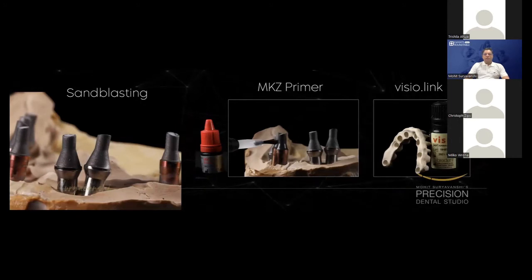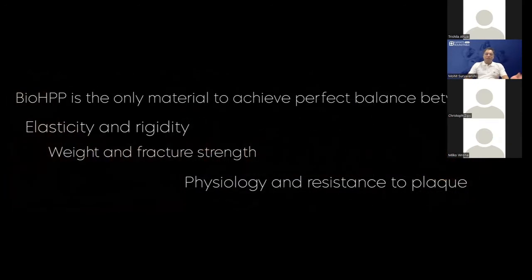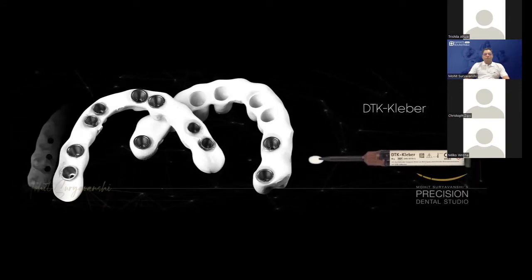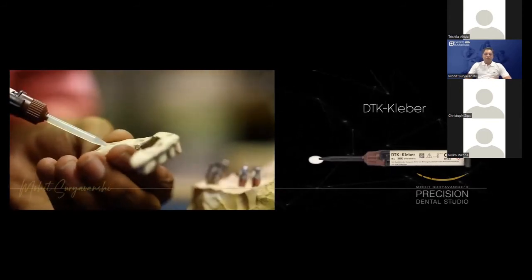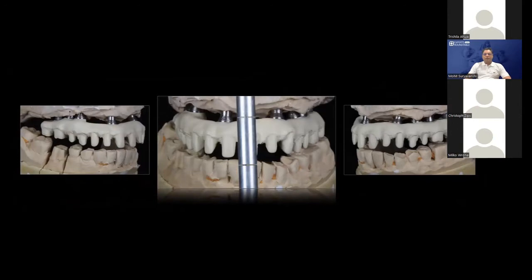The multi-unit abutments are sandblasted, the MKZ primer has been applied to the titanium cylinders, and the VisioLink primer has been applied to the fitting surfaces of the bio-HPP frame. Bio-HPP is a revolutionary material we use a lot. With the DTK glue, we bond the multi-unit abutments and the frame is ready for processing. DTK glue is a revolutionary bonding material — it is one of the best, very reliable. We have documented cases over it.